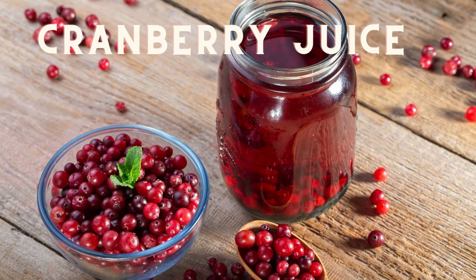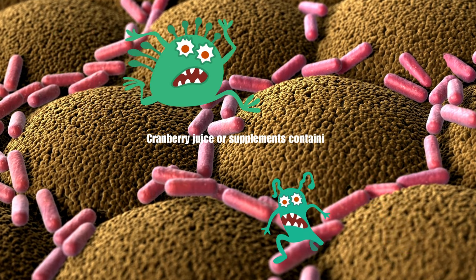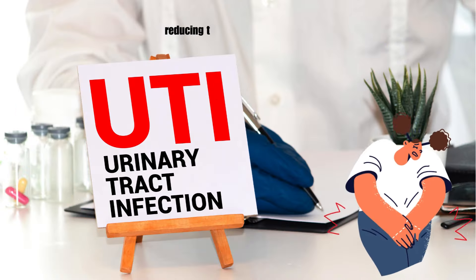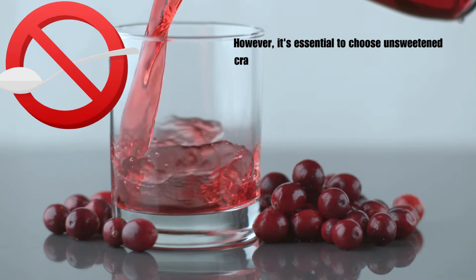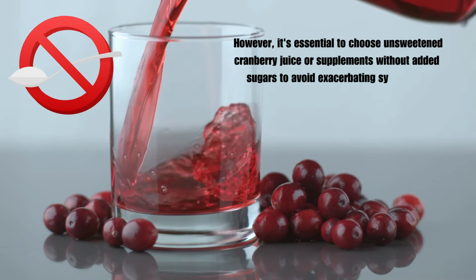The second one is cranberry juice or supplements. Cranberry juice or supplements containing cranberry extract may help prevent bacterial adherence to the urinary tract lining, reducing the risk of urinary tract infections. However, it's essential to choose unsweetened cranberry juice or supplements without added sugars to avoid exacerbating symptoms.